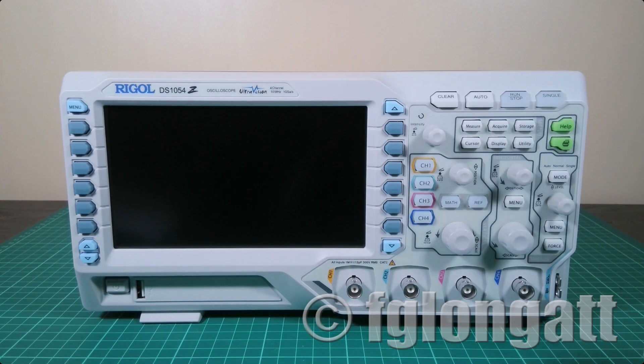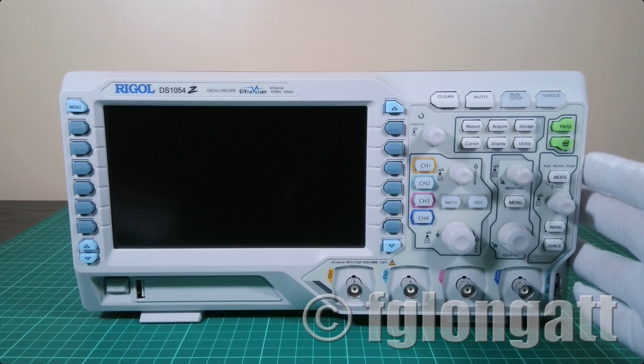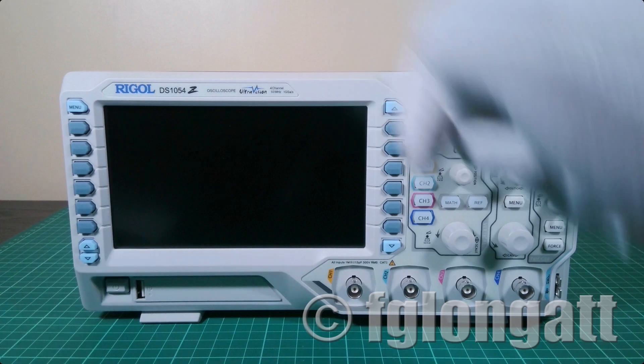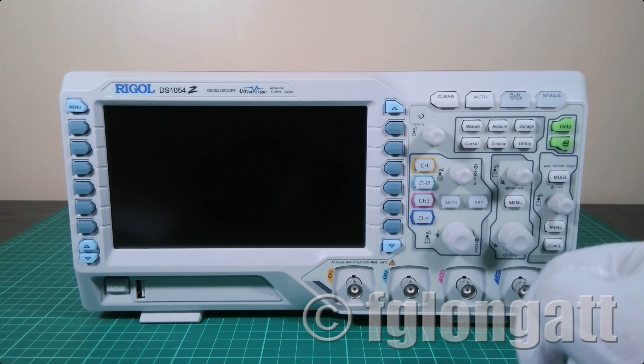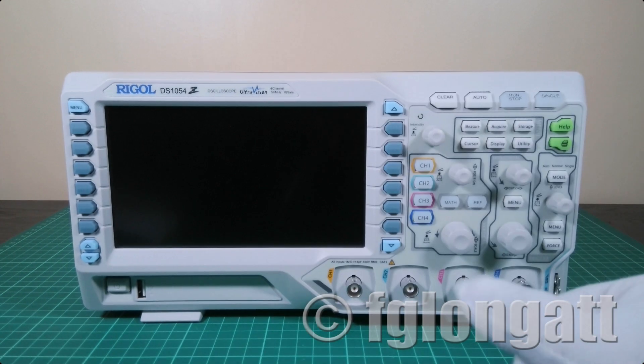Here we are at the lab, and right in front of you is this amazing digital oscilloscope from the brand Rigol, coming from China. The model, as you can see here, is the DS1054Z. The bandwidth is 50 megahertz, and as you can see, the maximum sample rate is one giga sample per second.